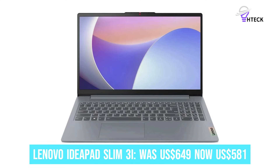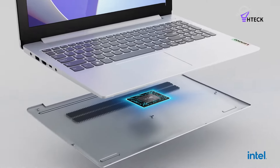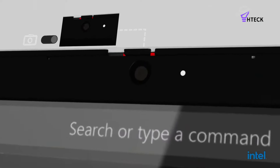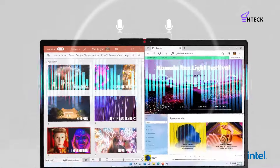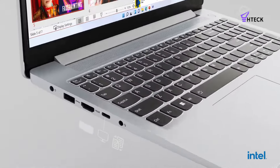Lenovo IdeaPad Slim 3i was $649, now $581. You can get an 11% discount on the 14-inch IdeaPad Slim 3i, which features a powerful 13th-gen Intel Core i7 CPU, 16GB of RAM, and a 512GB SSD. This laptop is perfect for busy multitaskers.